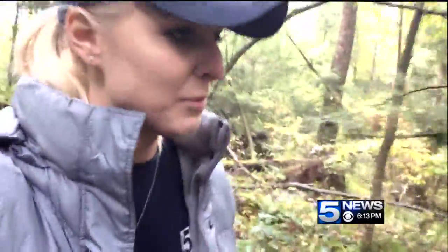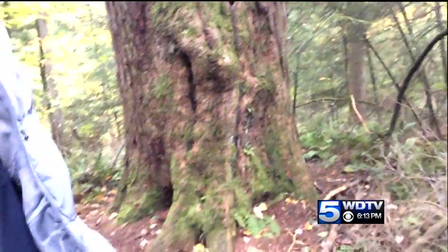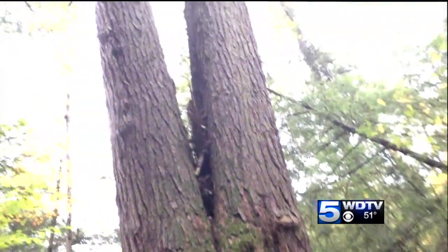So we're approaching our first big hemlock. Wow, that is a big one. There it is, folks — a doubled-up hemlock, like a V.